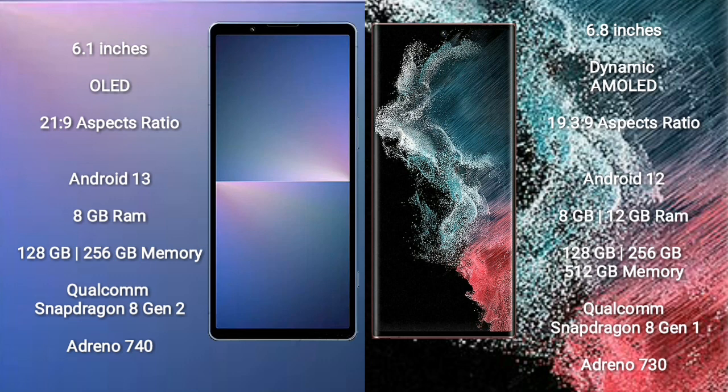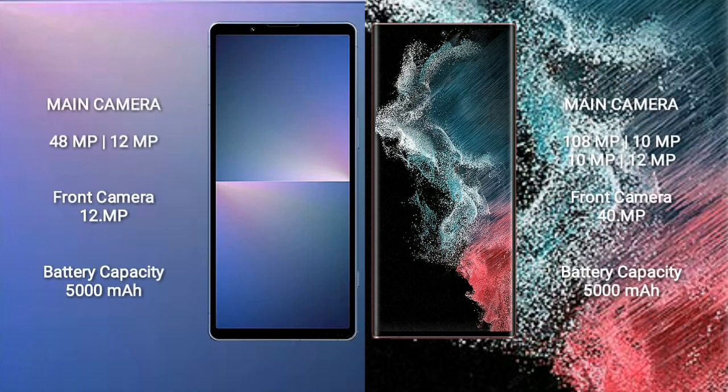Samsung Galaxy S22 Ultra comes with 8GB or 12GB RAM and 128GB, 256GB, 512GB, or 1TB internal storage, Qualcomm Snapdragon 8 Gen 1 processor, and Adreno 730 GPU. Sony Xperia 5 Mark 5 features a dual camera setup: 48MP plus 12MP, and a 12MP front camera. Samsung Galaxy S22 Ultra features a quad camera setup: 108MP plus 10MP plus 12MP, and a 40MP front camera.